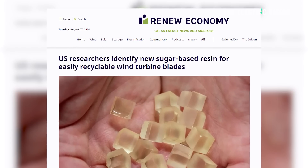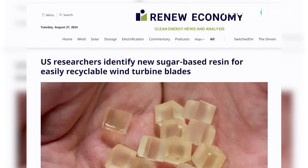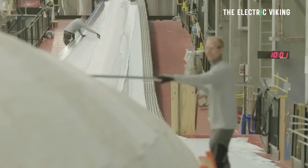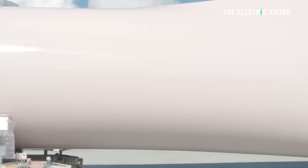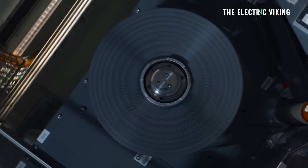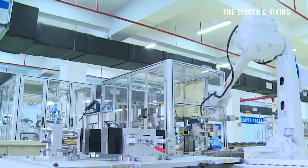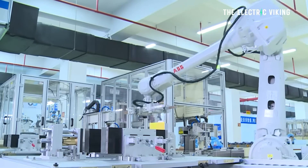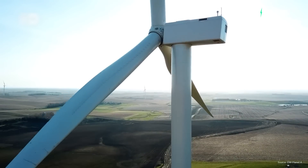RenewEconomy.com.au reports that the new resin, nicknamed PECAN — for polyester covalently adaptable network — can be dropped into current manufacturing techniques, avoiding the need for completely new manufacturing lines or production techniques. That is the big key here. When manufacturers can simply substitute one ingredient for another, continue using the same production line, and end up with a basically improved product — that's when these things are realistic, and that's when they really happen. When you need a whole new production line, it's too expensive and it doesn't happen.